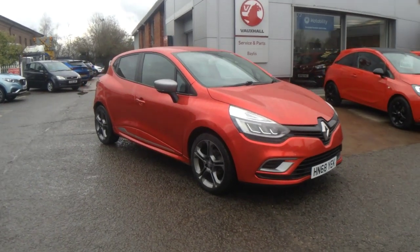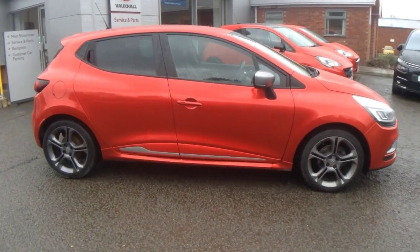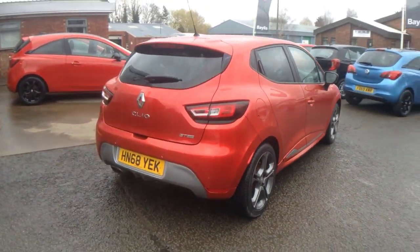Hello, welcome to Baylis Vauxhall. Today we're viewing a Renault Clio 0.9 TCE GT Line. This vehicle has covered 41,002 miles and it's finished in red. It also comes with a base warranty with the option to extend it to up to 36 months.